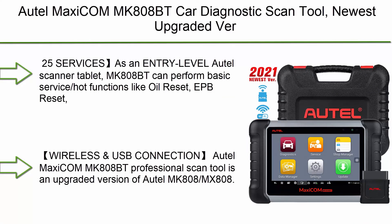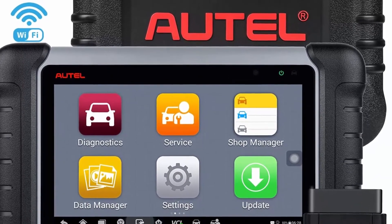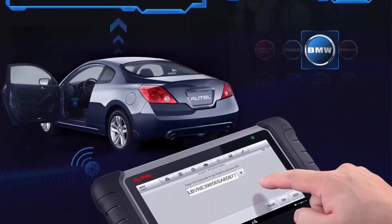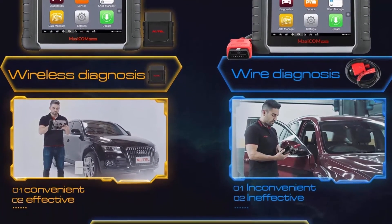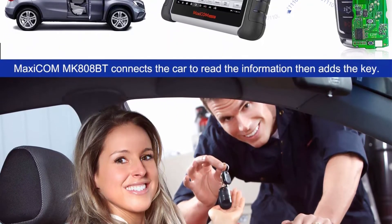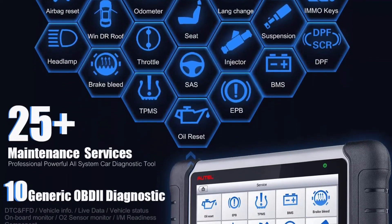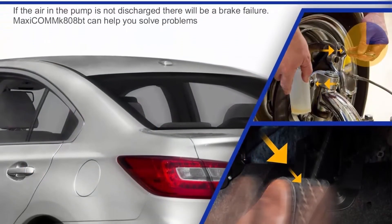Top 2: Autel MaxiCOM MK808BT Car Diagnostic Scan Tool — 2021 newest, upgraded version of MK808 and MX808. All systems diagnosis with 25 plus services: ABS bleed, oil reset, EPB, SAS, DPF, BMS, throttle, and injector coding. As an entry-level Autel scanner tablet, the MK808BT can perform basic service functions like oil reset, EPB reset, SAS reset, DPF, BMS, ABS bleed, injector, and throttle on specific cars. Note: service functions do not work on all vehicles — send your 17-digit VIN to Autel to check compatibility. Note: the MK808BT is not bi-directional and does not perform TPMS service. IMMO function works on only a few low IMMO grade vehicles.